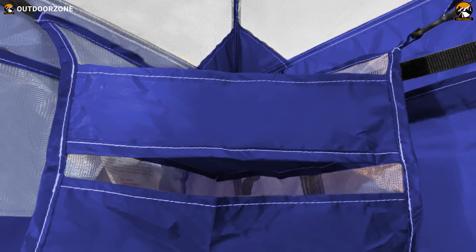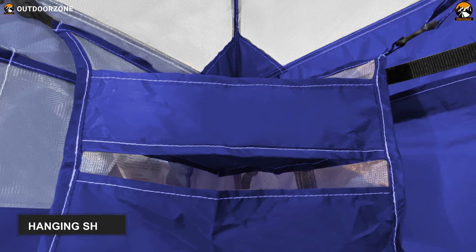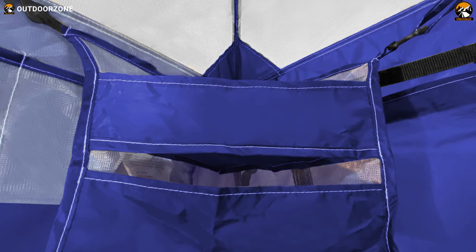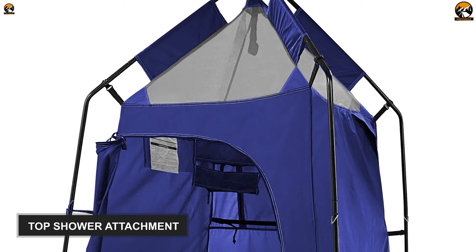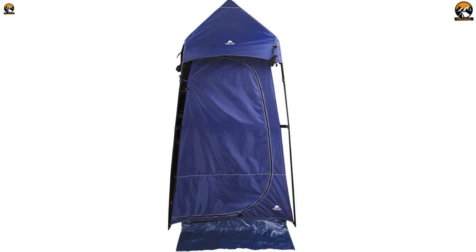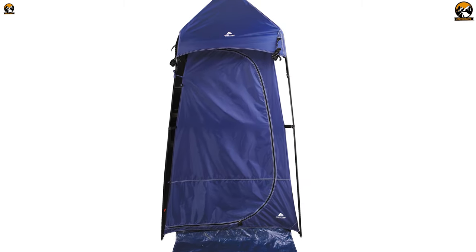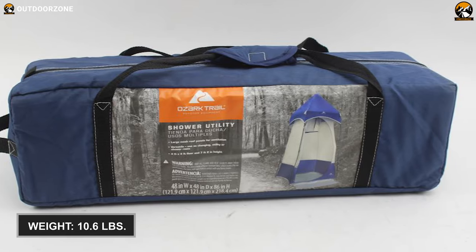Furthermore, it comes with attached mesh accessory wall pockets with one hanging shelf so that you can store your necessary belongings like soap, shampoo, etc. Besides, you will find a top shower attachment with the ability to accommodate most 5-gallon shower bags. The pop-up toilet tent has a full-length zipper door for easy and quick access, and it only weighs around 10.6 pounds.